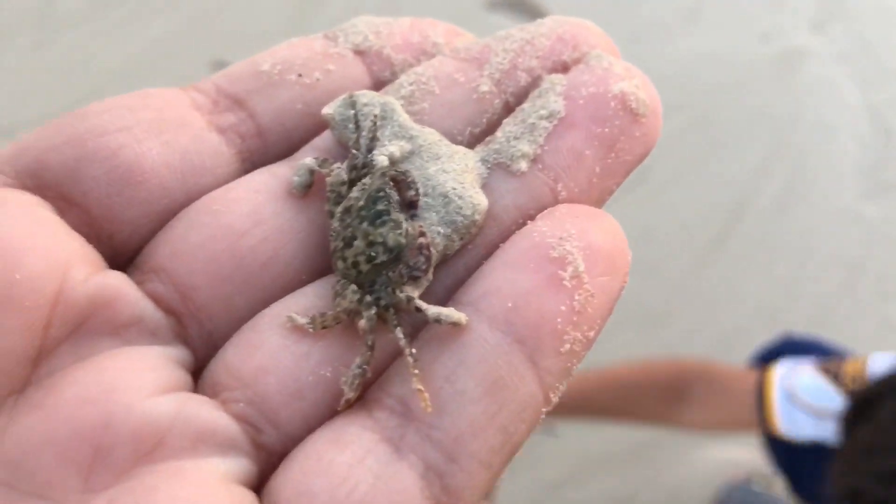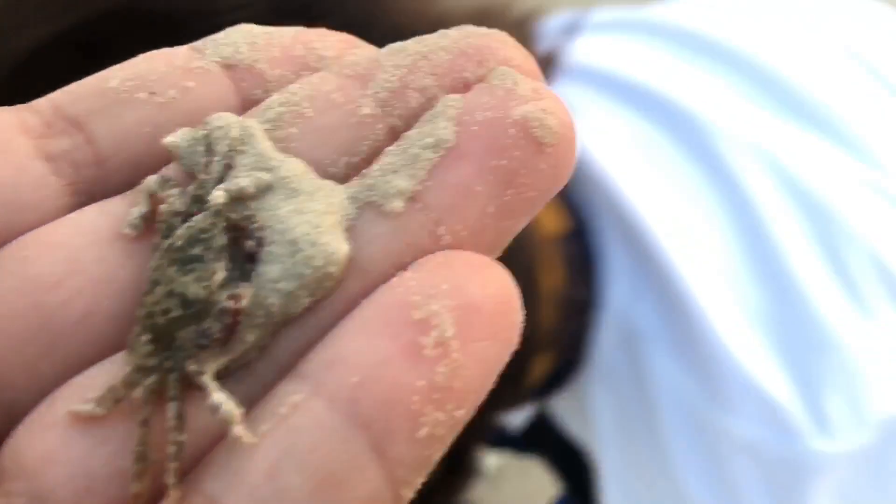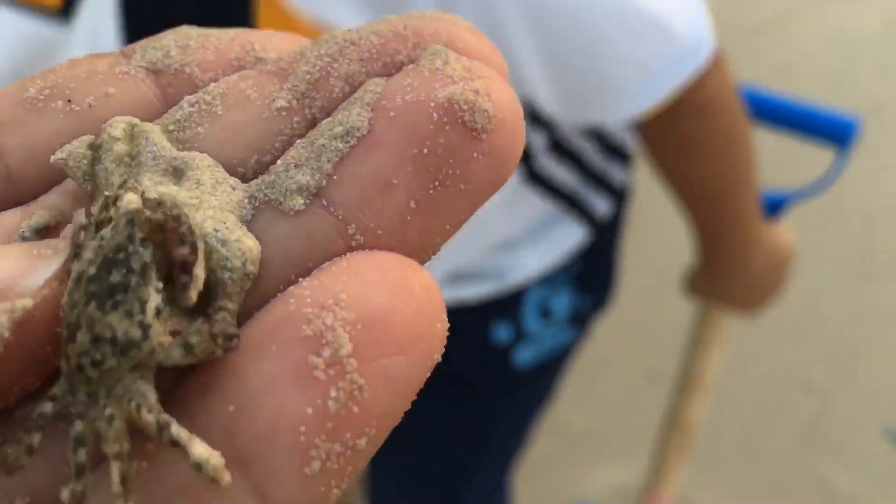Oh no, he went in my shoe! I guess we got him — no, he went back out. Oh, there he is! Yeah, you got it! Oh wait, he's doing it — right there, that's a little crab. Let's keep looking and return him.